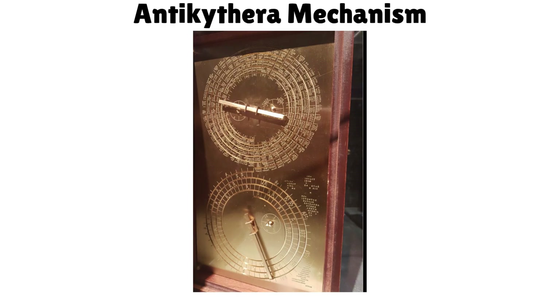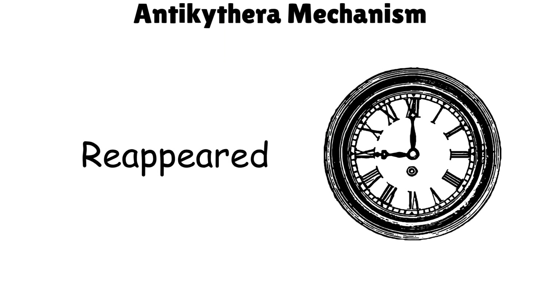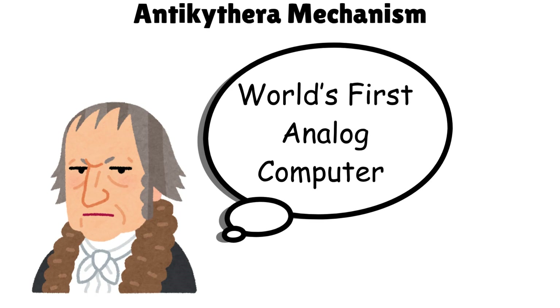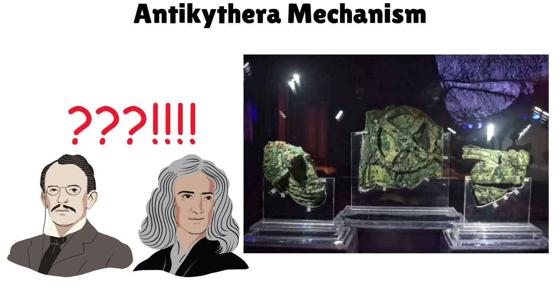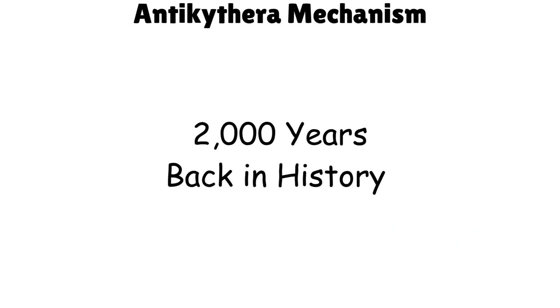It had precise bronze gears like a clock, centuries before similar technology reappeared. Experts call it the world's first analog computer. Its complexity shocked scientists and suggests the ancient Greeks understood astronomy and mechanics far beyond their era.